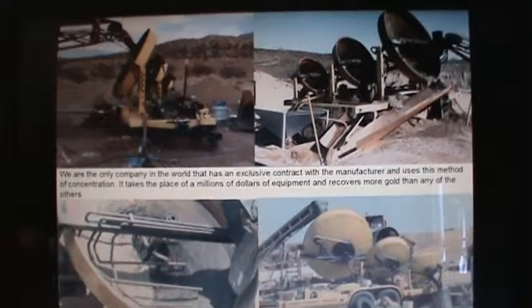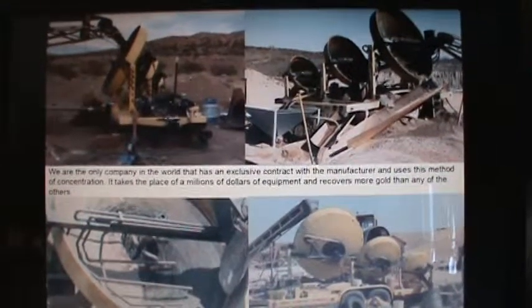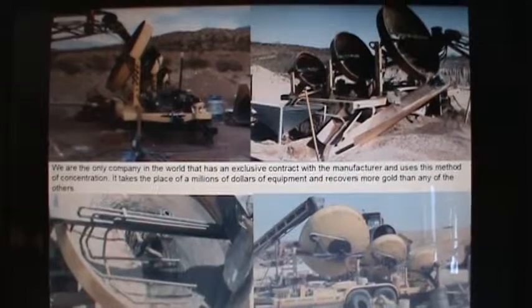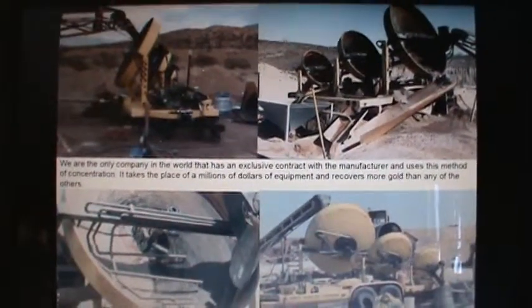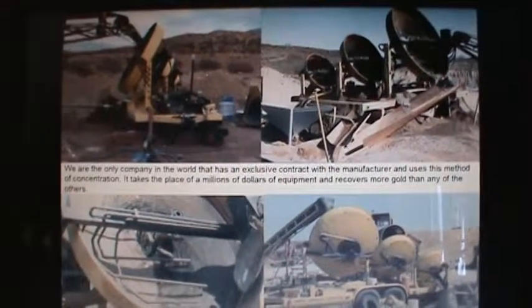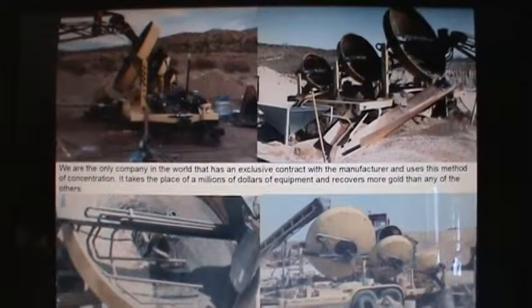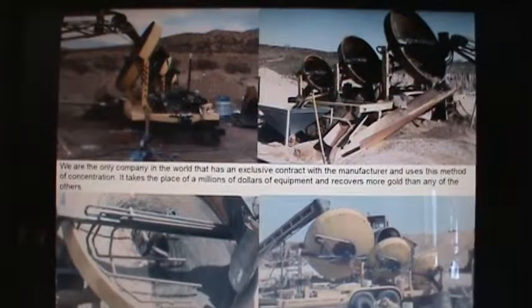We're in the Sleepy Bear Mining trailer right now. Some of the members of Sleepy Bear were the first ones to come up with production placer gold wheels in the early 80s. We were actually running about 70 tons an hour on different sites.